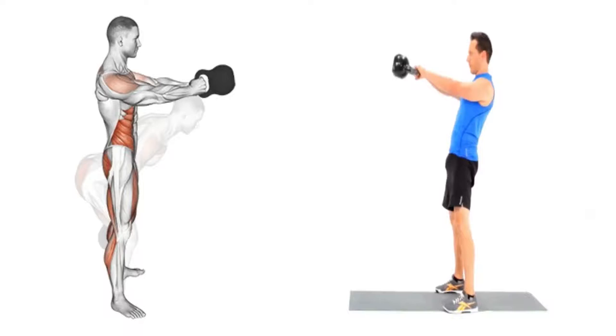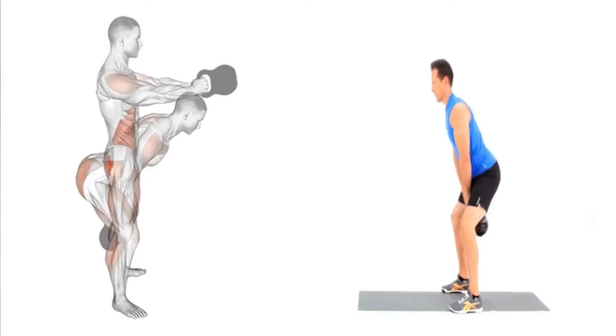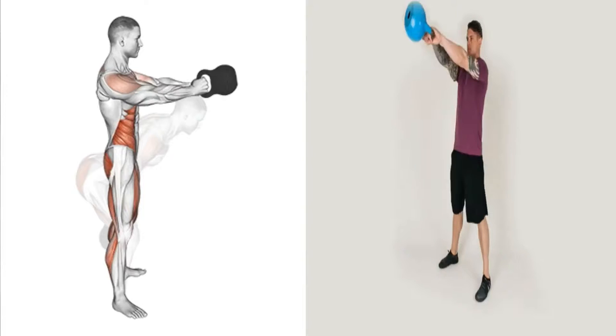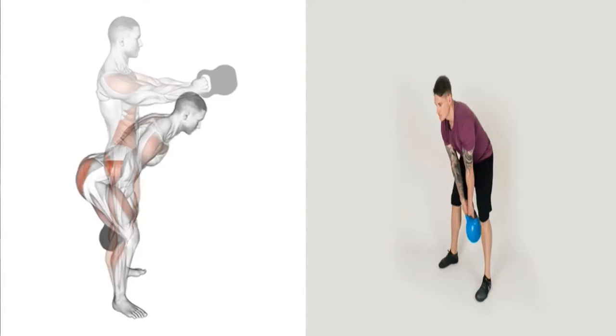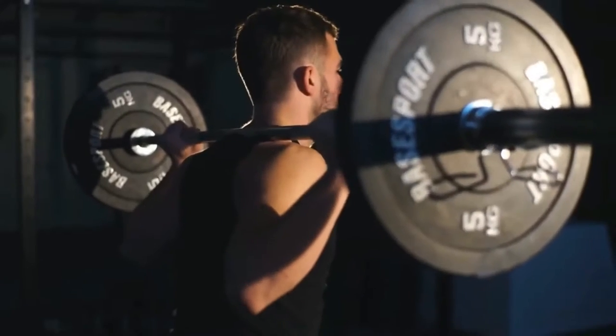How to do them: stand with feet set wider than shoulder-width and bend your knees to grab the kettlebell with both hands. Drive your hips, keep your back flat, and swing the weight up to shoulder height, then return to the start position and repeat without losing momentum.